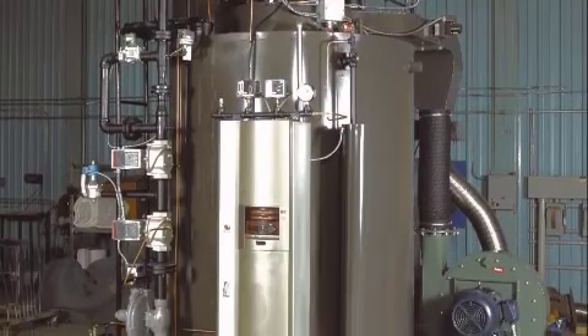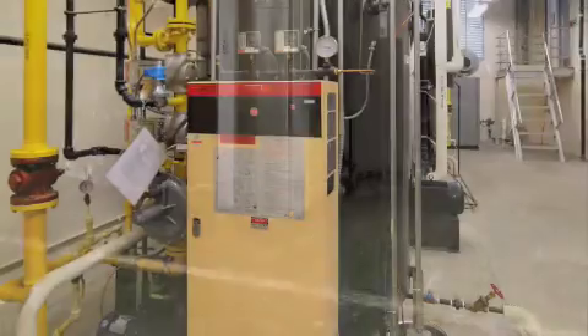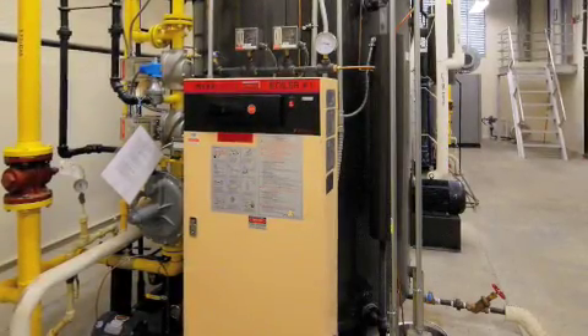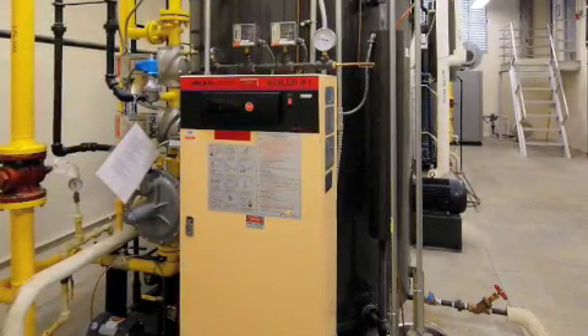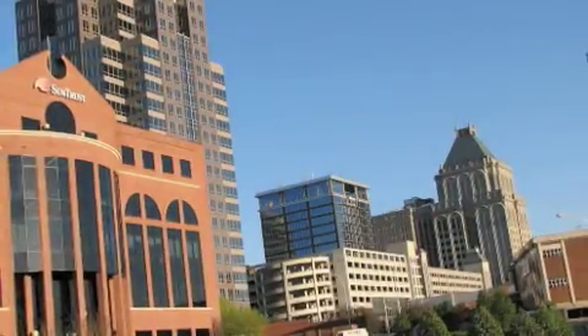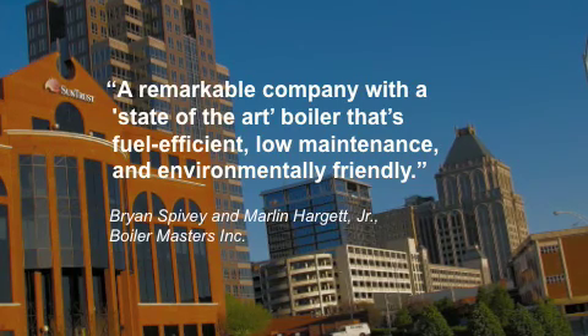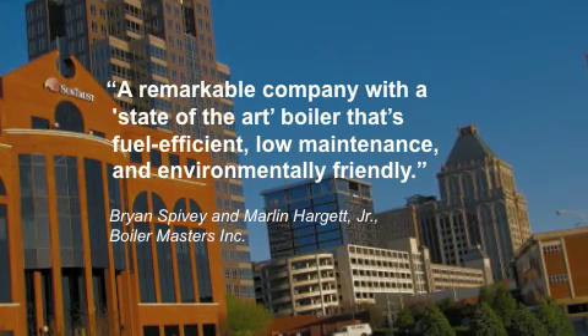The Mura boilers were purchased from Greensboro, North Carolina's Boilermasters, Inc., a recognized leader with over 60 years of total experience in the industry and sellers of Mura boilers for the past 11 years. Boilermasters owners Brian Spivy and Marlon Hargett Jr. say that Mura is "a remarkable company with a state-of-the-art boiler that's fuel-efficient, low-maintenance, and environmentally friendly."